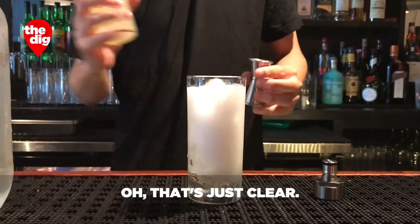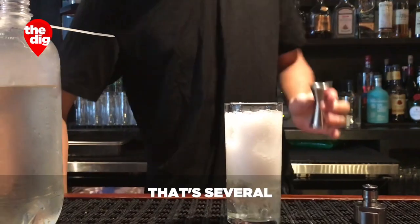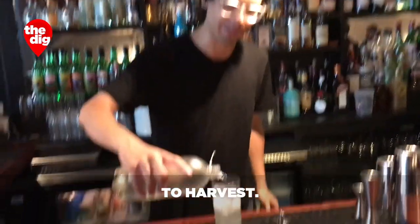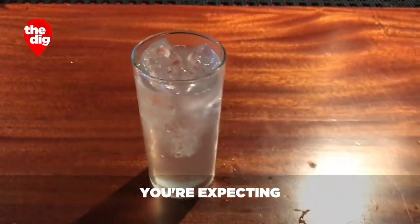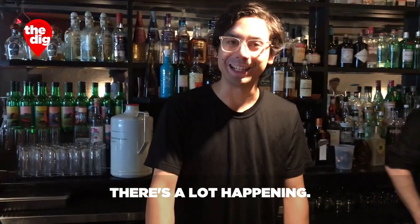When you look at this bottle you're just like, oh that's just clear — like what did you really do? But that's probably a full day of work: several clarified juices, water that you have to go up to Saratoga Springs to harvest, and then several carbonation steps. It just tastes so different to what it looks like. It's jarring — you're going to have something that looks pretty basic and then all of a sudden you realize there's a lot happening.